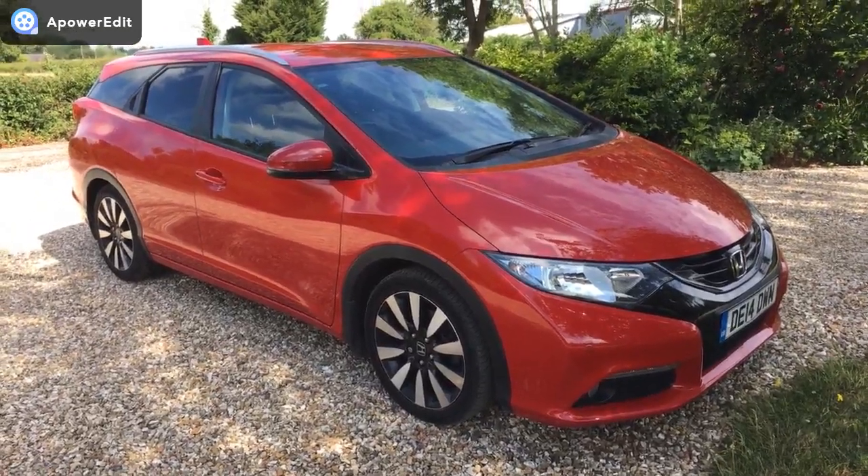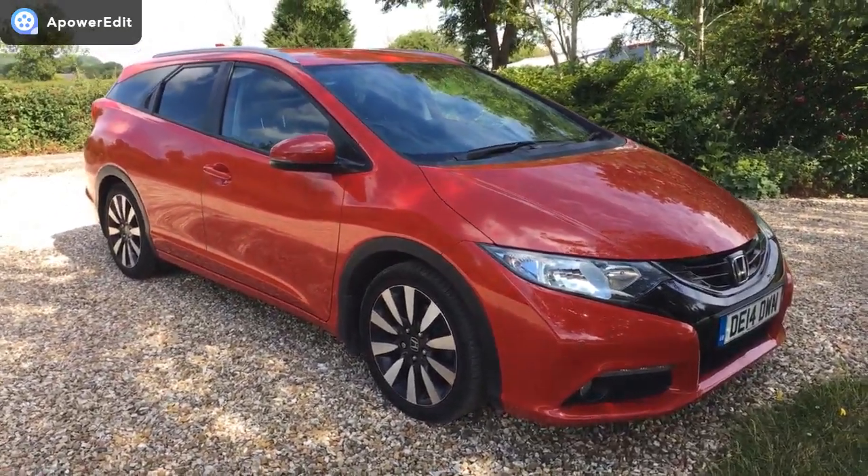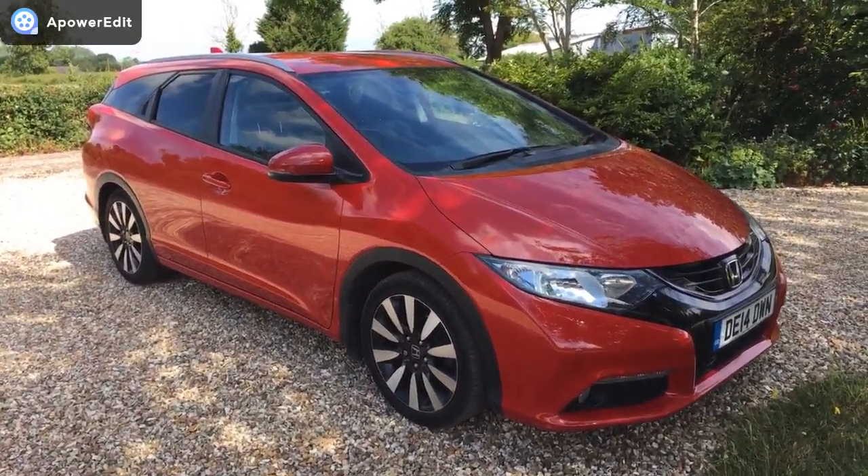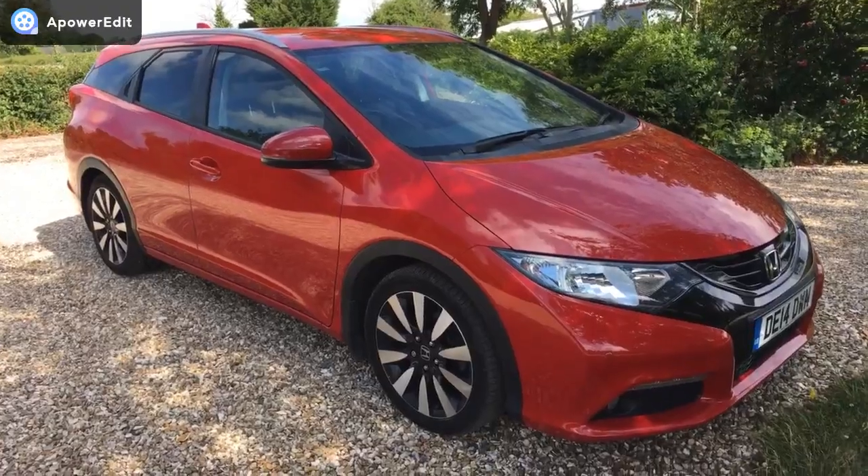This is a walk-around video for a beautiful looking Honda CR-V. It's a 1.6 SR Tourer, finished in gorgeous Milano Red with a full black leather interior.